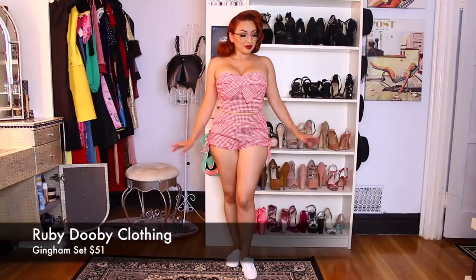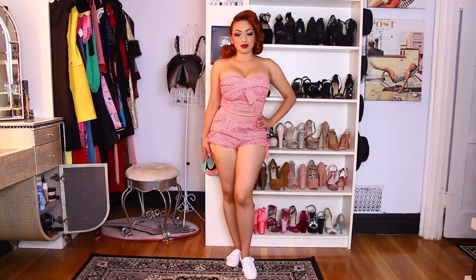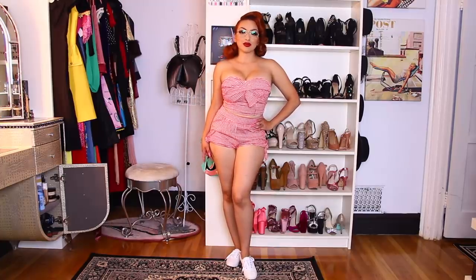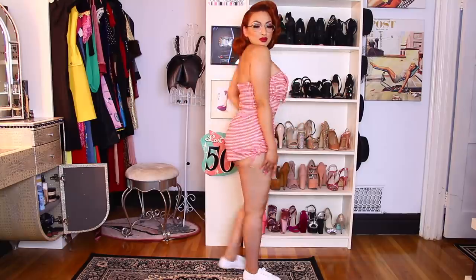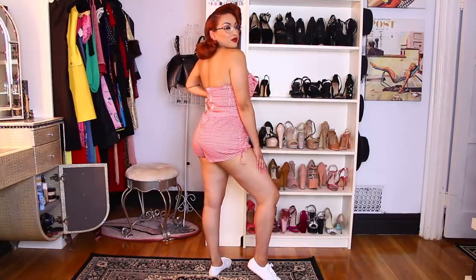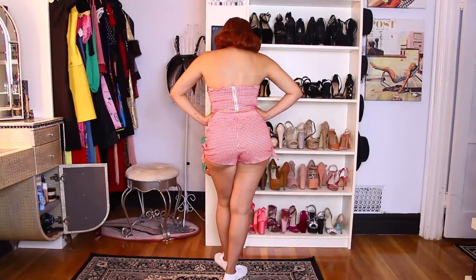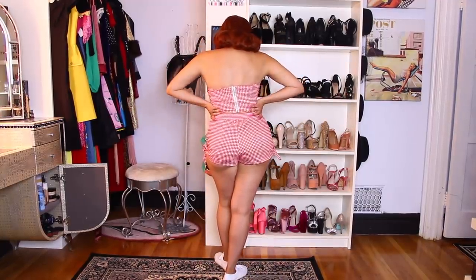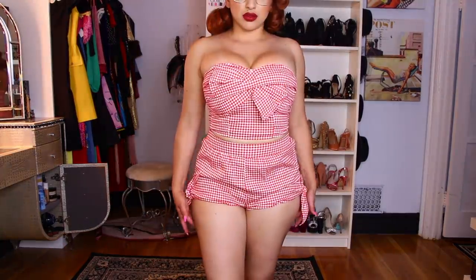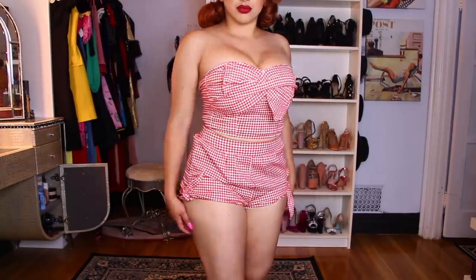Next item is more of a casual outfit. This is from RubyDB Clothing — it's their Kingdom set that I got for $51, and I actually got this at Viva Las Vegas. This outfit saved my life when my other one was flapping in the wind, so it was really comfortable. Very summer vibes. These glasses don't overpower the outfit — they're just very simple, very sleek — so they go well with the gingham and the red. I wore tennis shoes just to give a different vibe than heels.